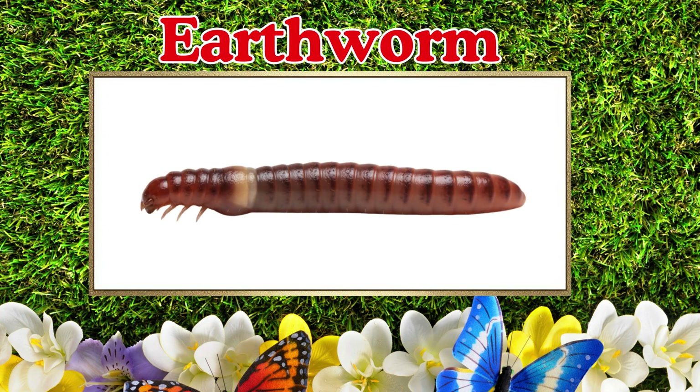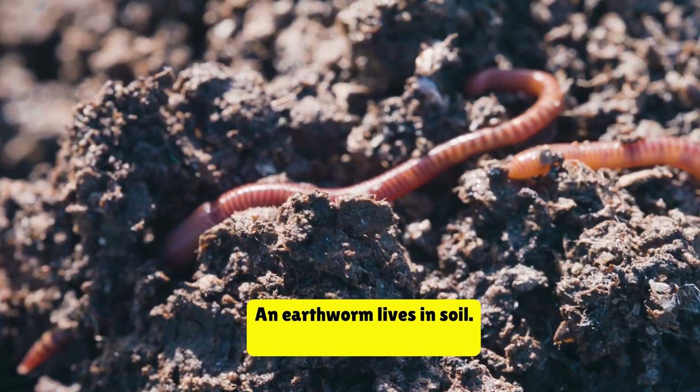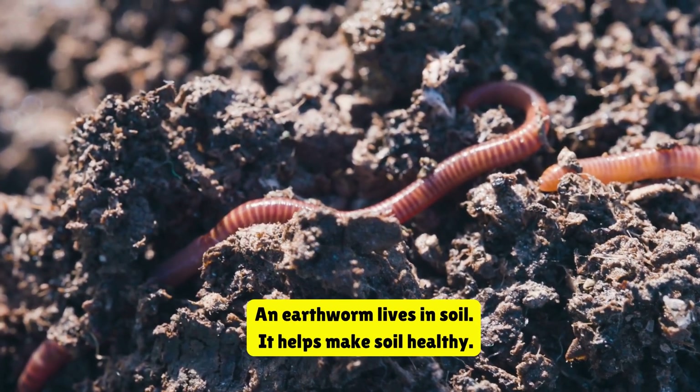Earthworm. This is an earthworm. An earthworm lives in soil. It helps make soil healthy.